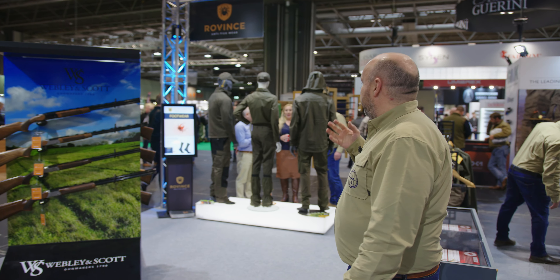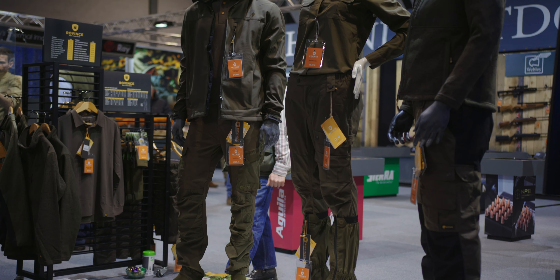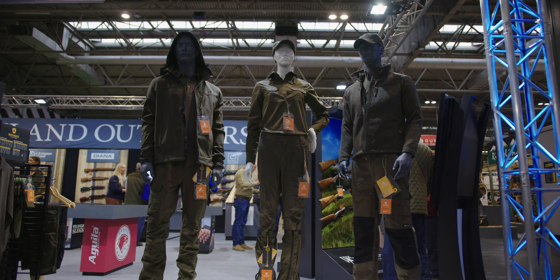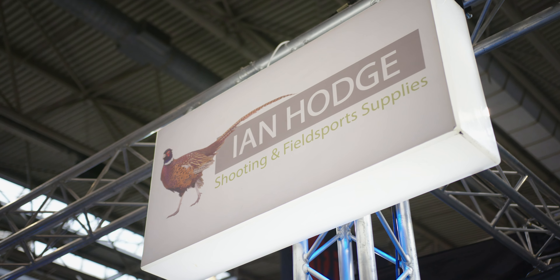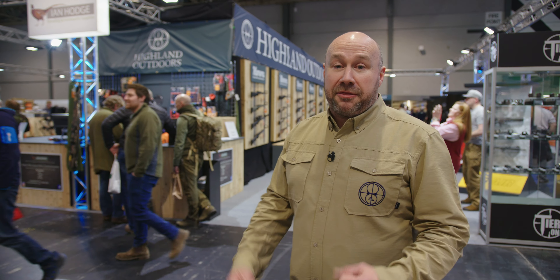Including the new BoxLock Cyberside 410, which is showing great interest already. We're also really happy to be working with Rovin's tick wear clothing — it's a great complement to what we already offer and we've had a huge response to that. On this side of our stand, we work with Ian Hodge at this year's British Shooting Show, allowing customers to actually buy product today through Ian Hodge.